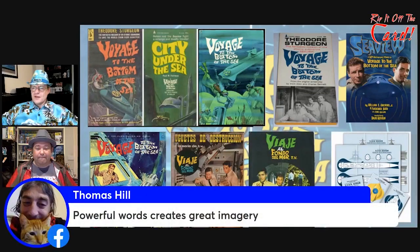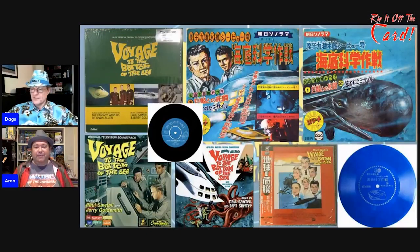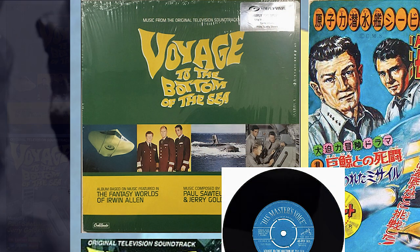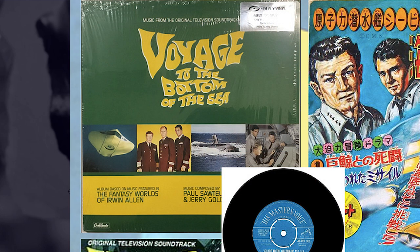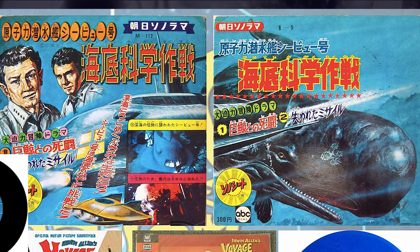There's a comment here from Thomas: 'Powerful words create great imagery and that's the reason why the title works so well — Voyage to the Bottom of the Sea.' When you look at the logo and the fact that the writing is all over the place, it really gives the impression of being underwater. Just the symbolism of the writing alone sells it. Here are some of the albums — I love getting the Japanese version with the Japanese text because it looks so different and mysterious. The American green version has just the title, but the Japanese version has the submarine, sperm whales, and Japanese writing — it looks absolutely amazing.